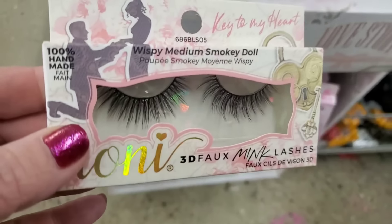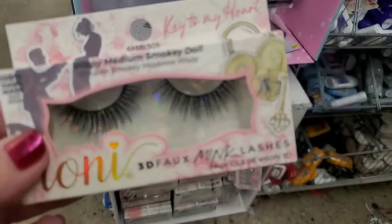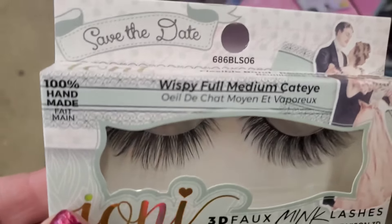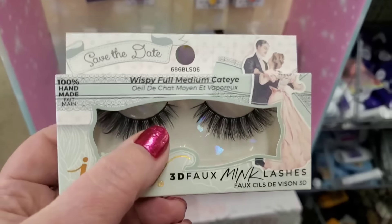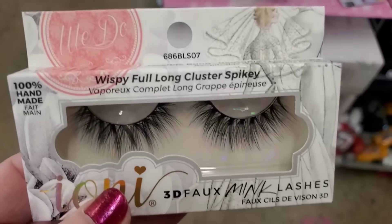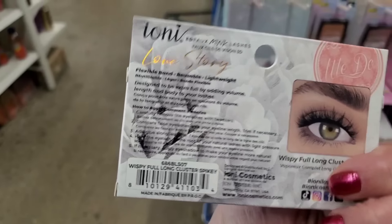Then we have Key to My Heart — a wispy, medium, smoky doll. Look at that, he's proposing, with the heart and the key. Beautiful. These right here are the Save the Date — definitely the wedding box of lashes. They're making wedding plans, this is so cute. I love this packaging. Save the Date, and look at how gorgeous those are — I always like cat eyes. Then we have We Do, which is wispy, full, long, cluster, spiky — that's a whole lot to say. I love the picture.